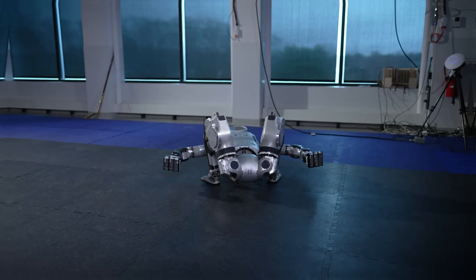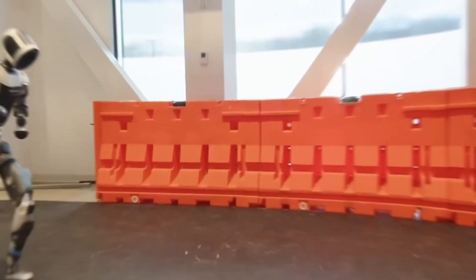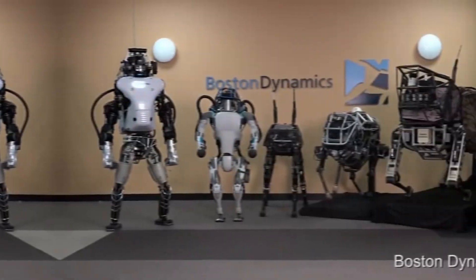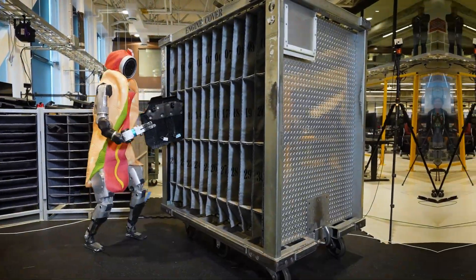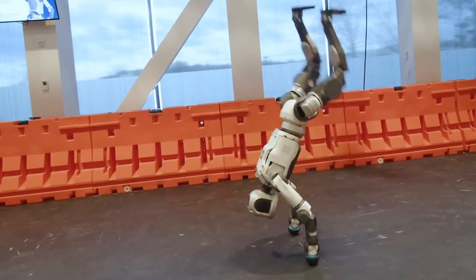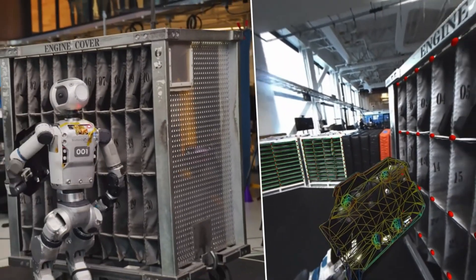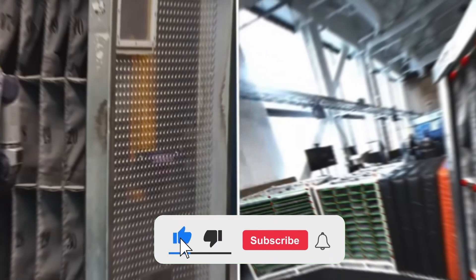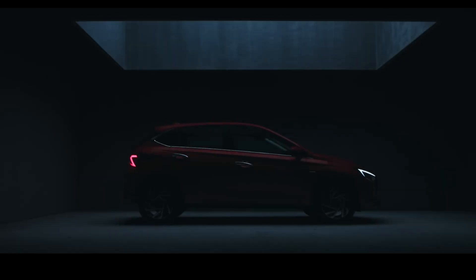That changes in 2025. Boston Dynamics unveiled a brand new version of Atlas this year — sleek, quiet, fully electric, and ready for the real world. It's lighter, faster, and has stronger joints with more range of motion. Unlike the older hydraulic version, this one is designed to be efficient, safe, and much easier to maintain. Its movements are smoother, more human-like, and it can carry heavy loads, navigate tight spaces, and respond to its environment in real time. This version is heading straight into Hyundai's manufacturing plants.